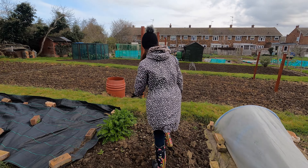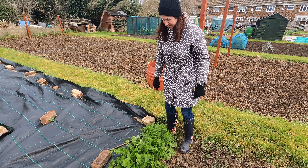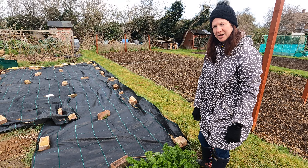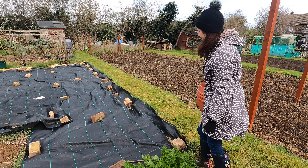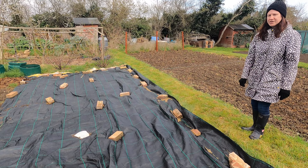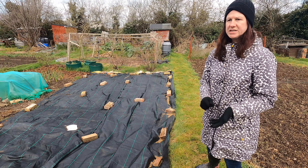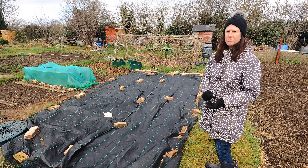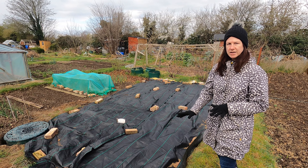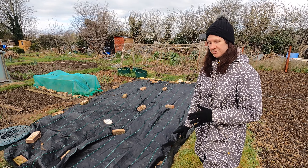I've still got the last of my parsnips, which I'll dig up at some point this month. They'll be the straggly ends, probably not the best parsnips in the world, but they'll still be perfectly edible and I'll really enjoy eating those. I'm keeping this area covered until I start planting in here — if you can keep stuff covered when you're not planting on it, the weeds won't grow as fast. Definitely worth keeping ground covered when you've got nothing in it; you'll reap the benefits when you do start planting and you'll have less to do.